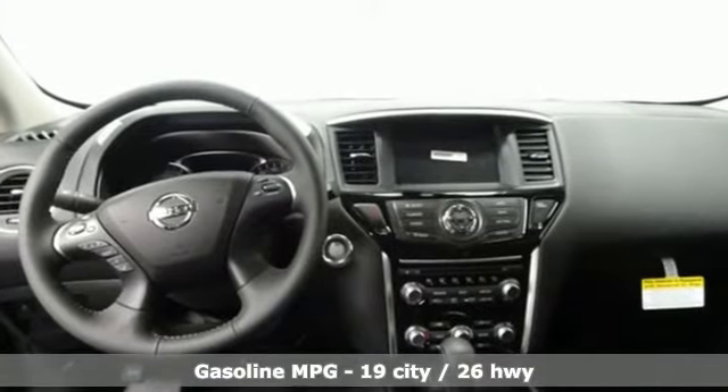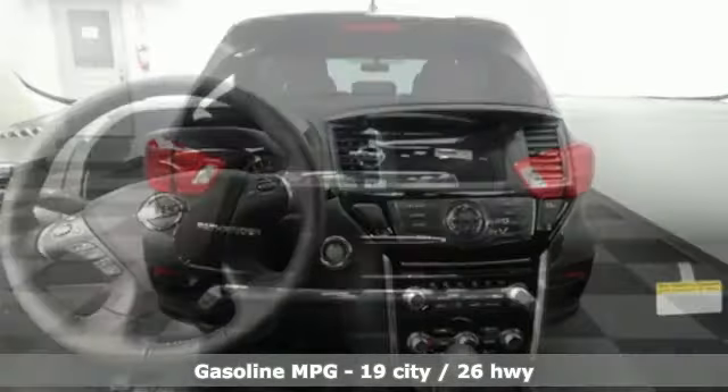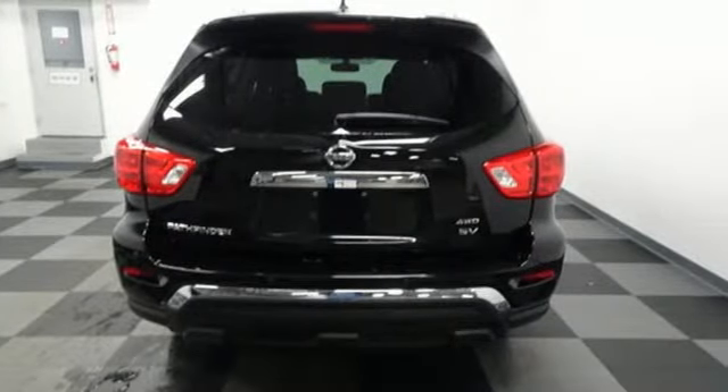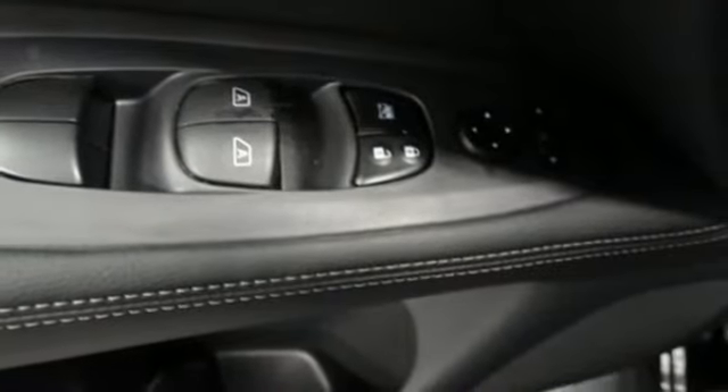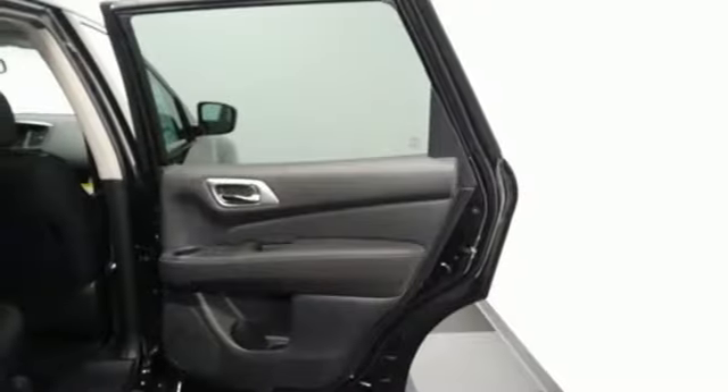It's well equipped with the features you need: V6 engine, dual zone climate control, streaming audio, rear parking sensors, voice activated climate controls, doors and push button start proximity key.